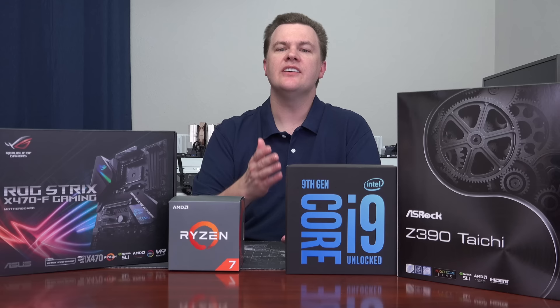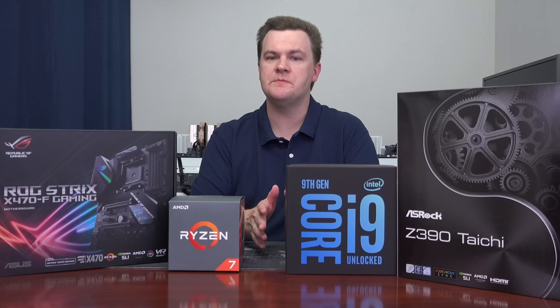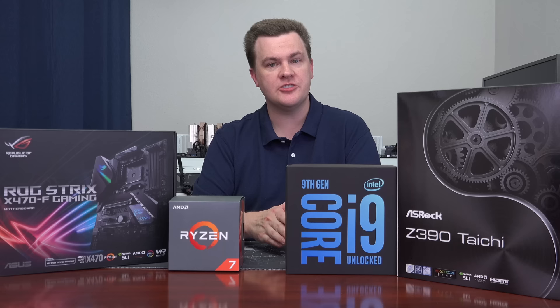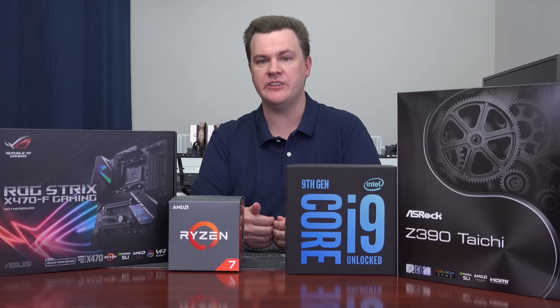Intel's ninth generation CPU is Coffee Lake Refresh — essentially an improved and updated version of the eighth generation chips, and a further iteration of Sky Lake and Kaby Lake, the sixth and seventh gen from the past couple of years. Faster clock speeds, higher instructions per clock cycle, and a lot more cores. The previous eighth gen was a 6-core, 12-thread chip; this is an 8-core, 16-thread chip. Think of it as an upgrade from a V6 to a V8 — more performance in multi-threaded applications, better gaming, live streaming, productivity, multitasking, and room to grow.